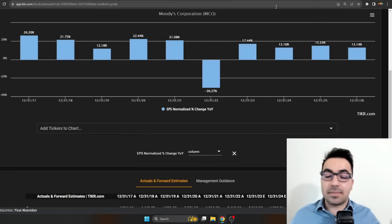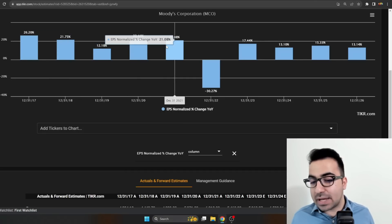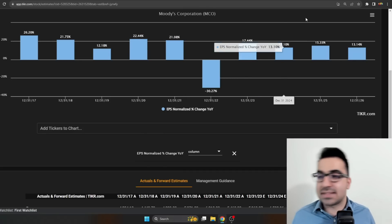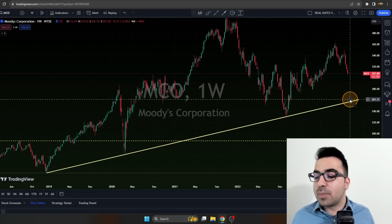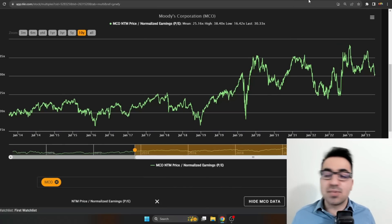I would love to buy Moody's at least at the mean multiple of 25x earnings, start a small position, and dollar-cost average down. Moody's EPS has been growing fast — 26%, 21%, 22% — though it declined in 2022 due to one-time expenses. Going forward, double-digit growth is still expected: 13%, 15%, 17%. To get doubles every five years — roughly 15% annually, doubling the average S&P return — I would need to buy Moody's around $261 per share. If it gets to $261, I would be extremely interested in opening a small position at around 25x earnings, the mean multiple.